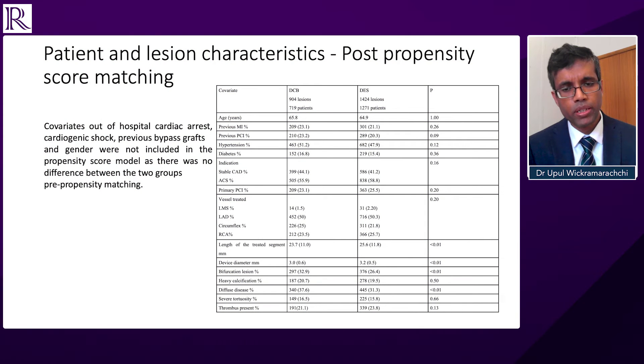So when we did the first comparison of covariates, there was no significant difference between the cohorts in cardiogenic shock, previous coronary bypass grafts, gender, and out-of-hospital cardiac arrest. So those four covariates were not included in the propensity score matching as there was no difference between the two cohorts, but all the other covariates were included in the propensity score matching.